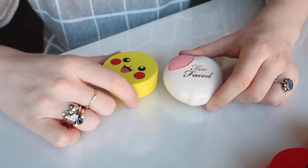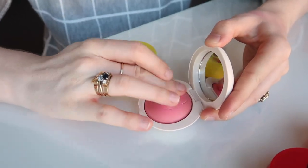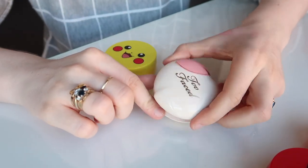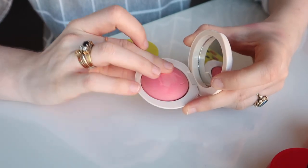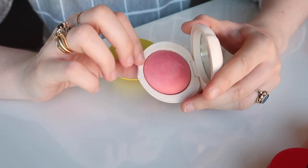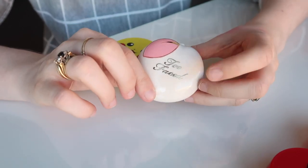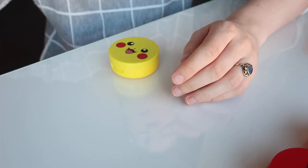This Too Faced cream blush I was originally expecting to hold on to, but I actually think I might declutter it. I don't reach for it very much. My favourite thing about it is definitely the scent and the packaging. When I didn't own very many cream blushes I enjoyed it enough, but it's just a little bit too cream-to-powdery for me — I prefer a true cream that stays dewy. I think the Koreans make far superior cream blushes, so I'm getting rid of this.